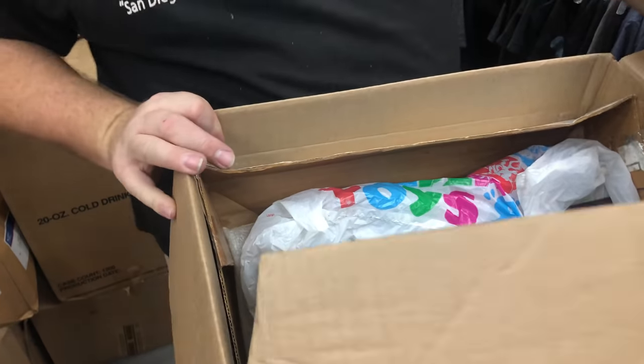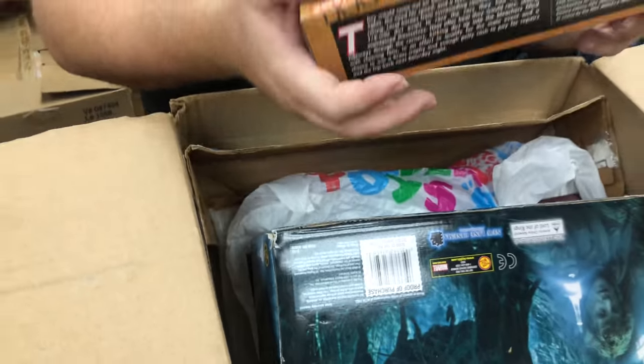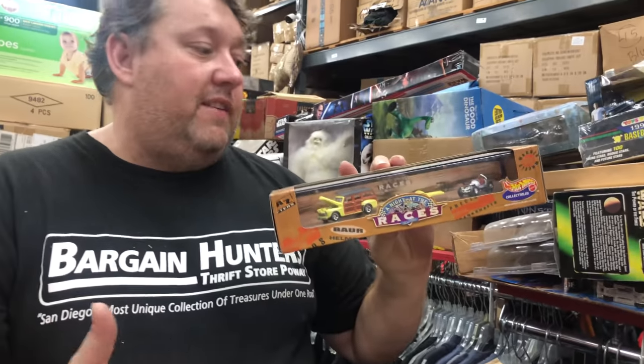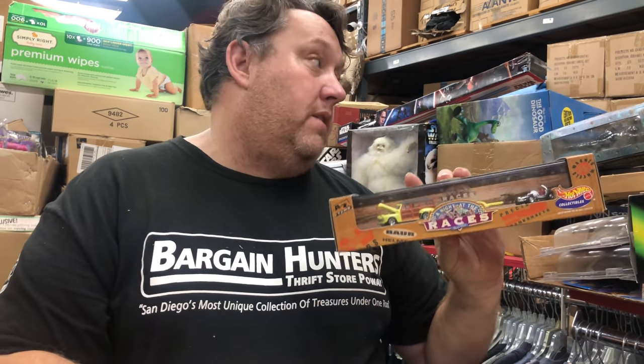We got some heavies. We got Hot Wheels Night at the Races corset — these are minimum $10-$15 in my store, but we'll check them online.